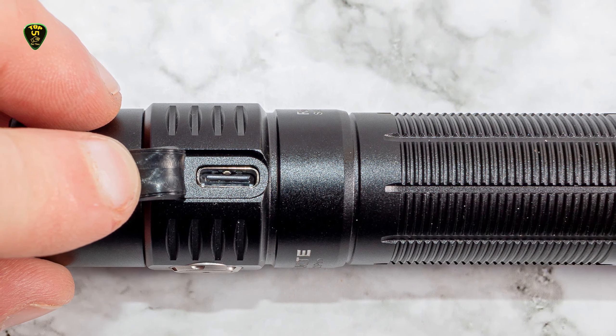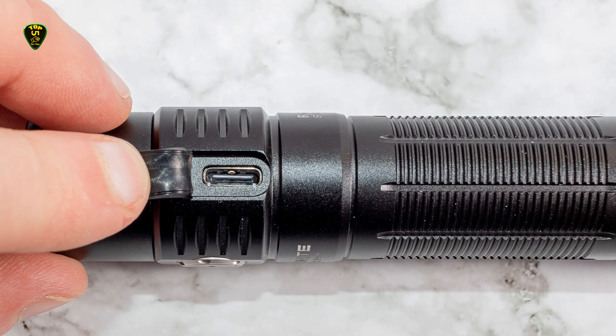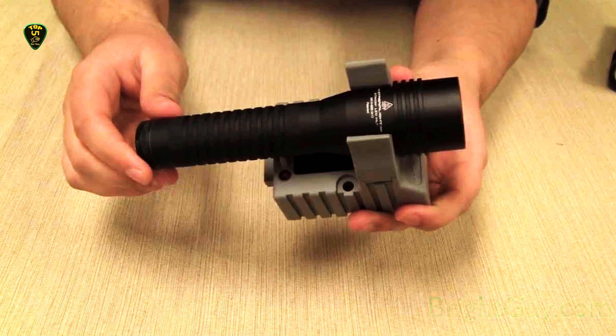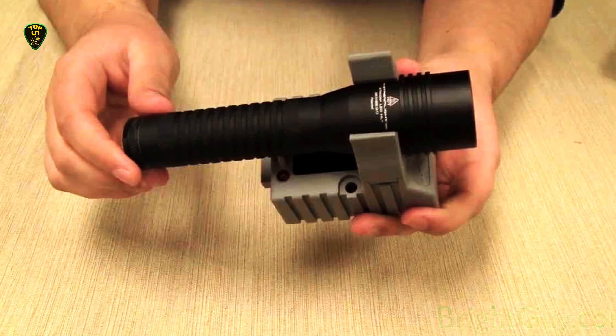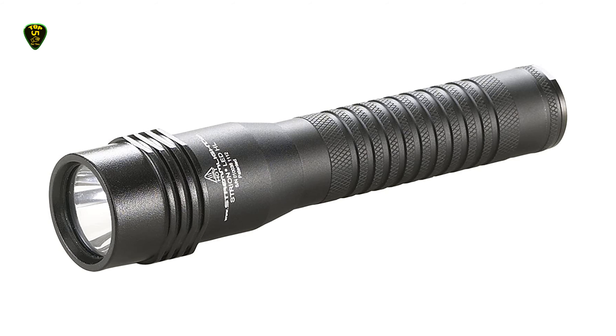It gets rave reviews even after 2-3 years of regular use by police officers, building inspectors, and other regular flashlight-using professionals. They're tough too and can withstand being dropped numerous times on pavement without issues, probably because it's made with LED technology that's impervious to shock.